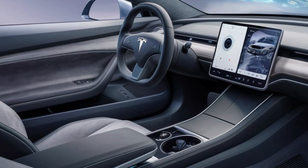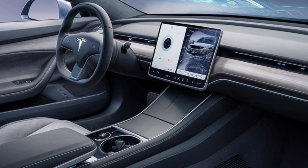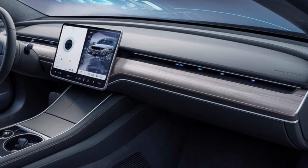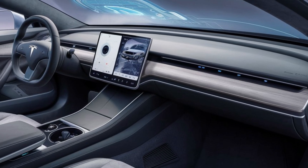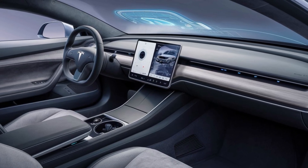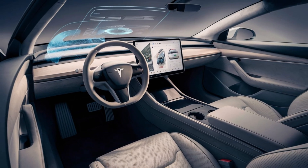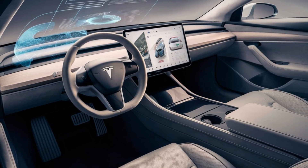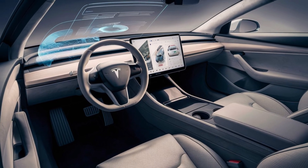Step inside, and the Model Z welcomes you with a spacious, tech-heavy cabin. Tesla's famous 17-inch touchscreen display is here, but with enhanced AI-powered voice commands and more customization options. One of the coolest new features is Tesla's SmartSense Climate Control, which adjusts the cabin temperature automatically based on your preferences.